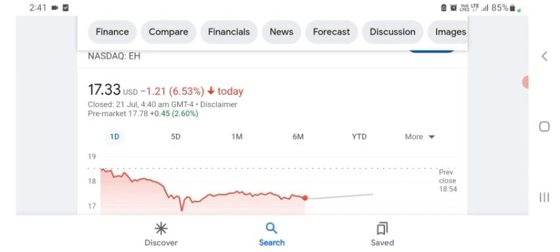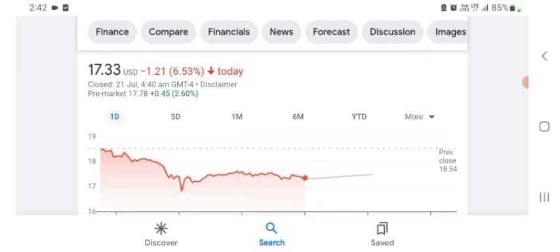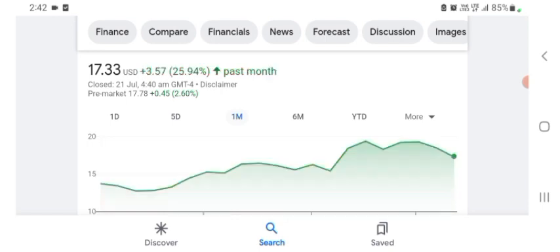Basically I'm just here to take a look at the financial chart. The HAG Holdings stock is trading at $17.33 USD, with 6.53% negative in a day. Five days before, the stock was 2.56% negative in a day. One month before, the stock was $3.57 USD with 25.94% positive in a day.